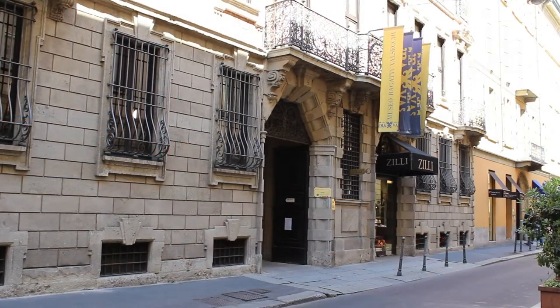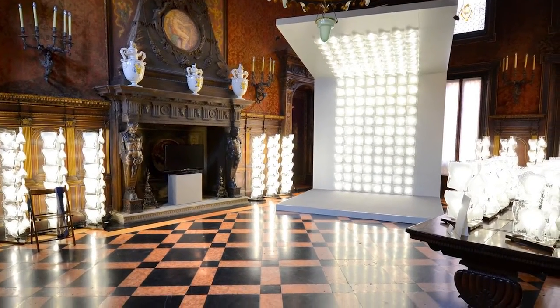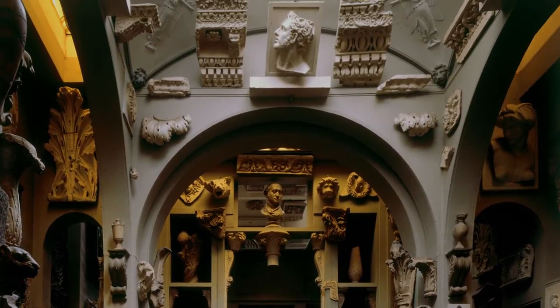Hidden between the glossy shops there is a fascinating small museum — one of my favourite hidden spots in Milan — the Bagatti Valsecchi Museum, built in the 19th century by two rich brothers who had a dream to live in the Renaissance.